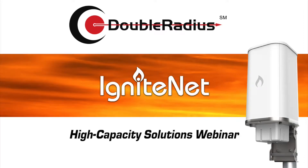Welcome everyone, and thank you for joining Double Radius today for our webinar with IgniteNet on high-capacity solutions. My name is Chad Crossland, I'm the marketing manager here at Double Radius. Our speaker for today is Dan Cazuara, field application engineer at IgniteNet, and joining him is Tony Stromandinoli, VP of sales at IgniteNet. We've also got Ken Morrison, who'll be reading Q&A questions out loud at the end.